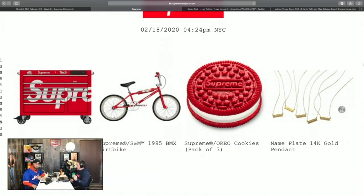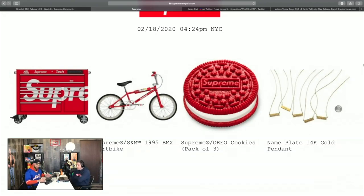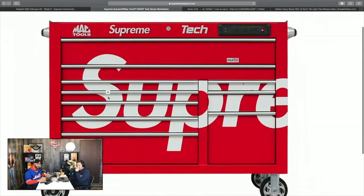First up: the MAC tool chest. MAC Tools makes this — you know the snap-on trucks that drive around — this is an officially licensed MAC tool chest. Regular retail is around $5,500. You throw Supreme on it and I'd expect it to be somewhere between $6,800 and $7,000-plus. This thing is going to tax the hell out of you.